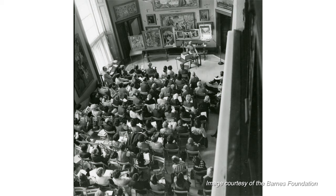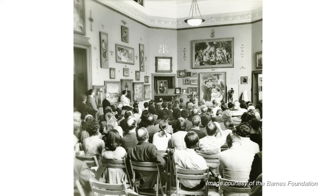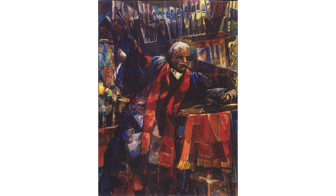In 1963, he began taking classes with Violet de Mazia at the Barnes Foundation in Marion, Pennsylvania. During that time, a study of Paul Cezanne's The Boy in the Red Vest caused him to re-evaluate the way he thought about color in his work. This new thinking produced notable effects on Loper's style — his work became more dramatic, structured, and colorful.